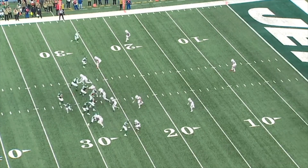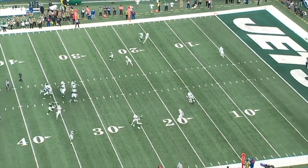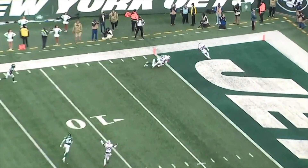The safety market is lagging behind other positions of similar value, and teams like the Bills have taken advantage and built a dominant defense.